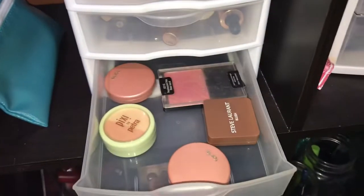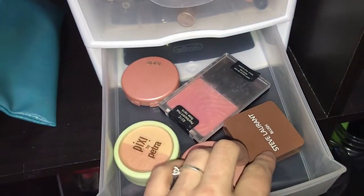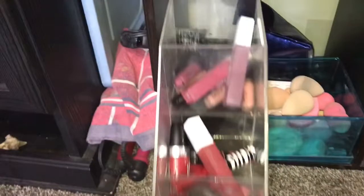In this next drawer I just have all my blush. I don't really use blush that much, but I have two Tarte ones, a Cive Laurent, a Wet n Wild, and a Pixie one. Then moving down I have all of my lippies.